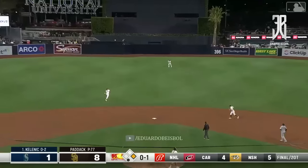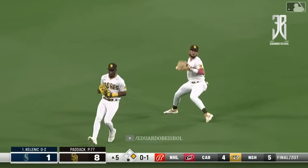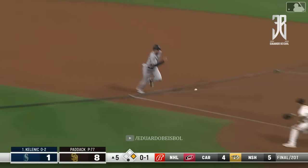And a fly ball, center field. Mateo just into the game. Coming in, out is Tatis, and Fernando will make the catch, and he can turn it into two!